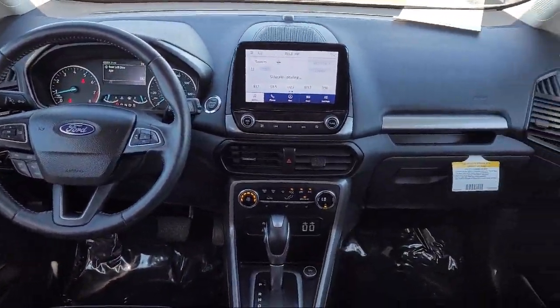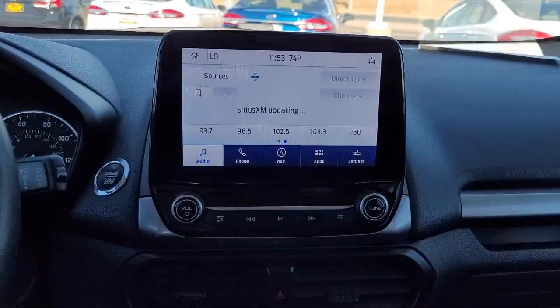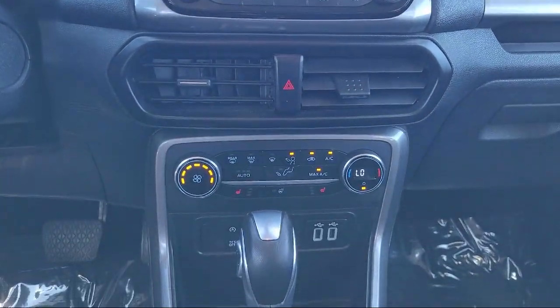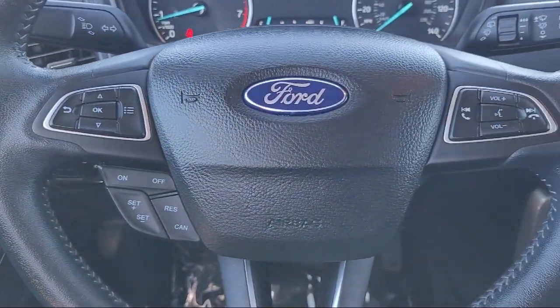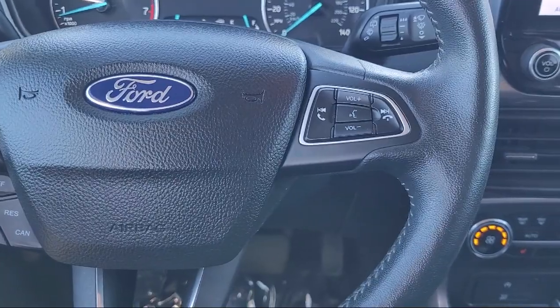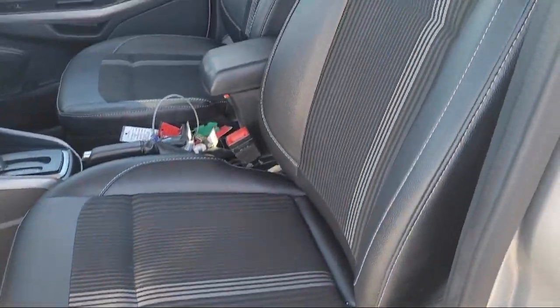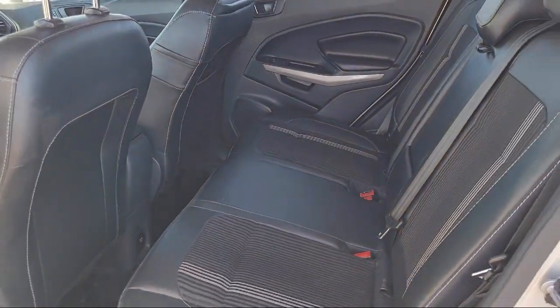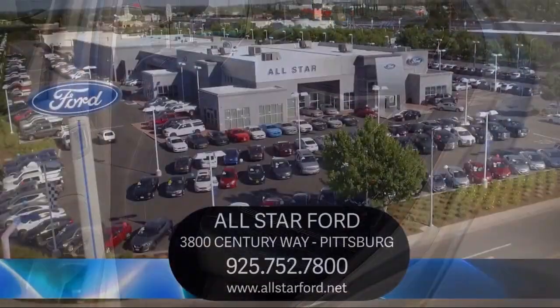At All-Star Ford, we take pride in bringing you innovation and convenience with our like new line of pre-owned vehicles. We are eager to serve, and our knowledgeable and professionally trained staff make buying your next vehicle a pleasant process. We have a dedicated and friendly team, and we're ready to serve all of your automotive needs. We have been serving our community for many years, and it shows.